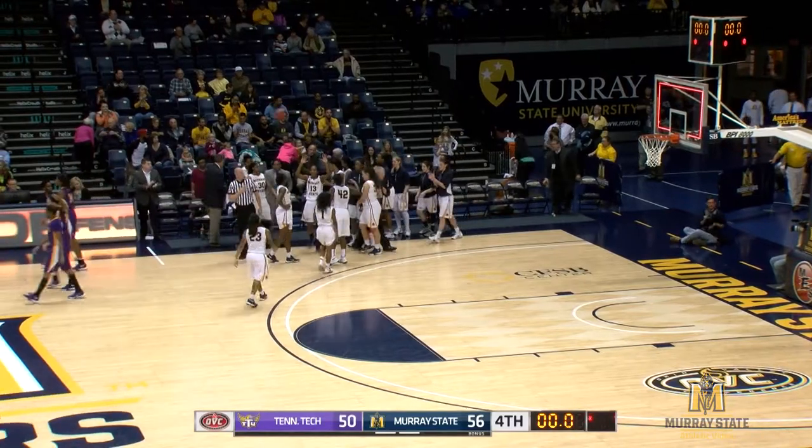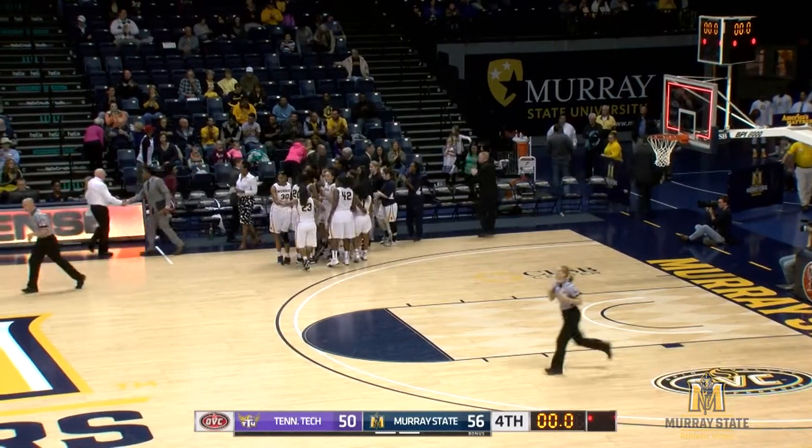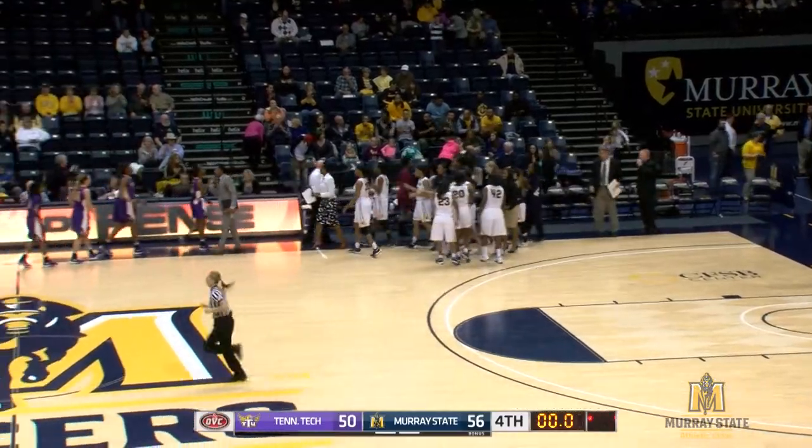They've won three consecutive victories, and that'll do it for this game. 56-50, Murray State wins the ball game.